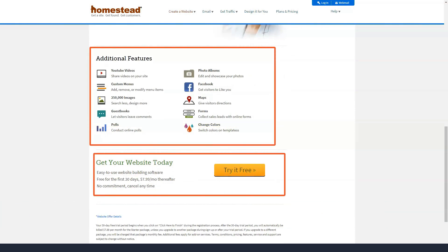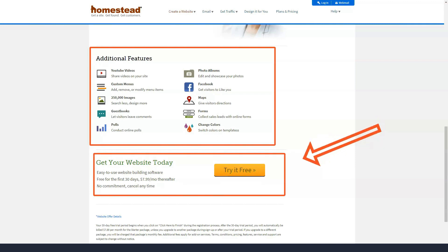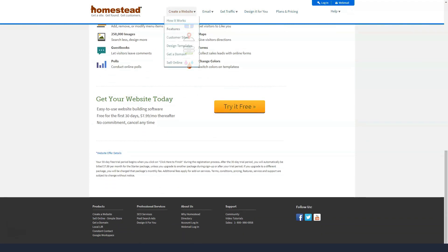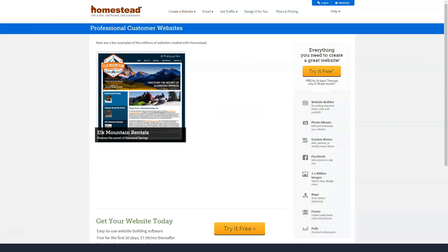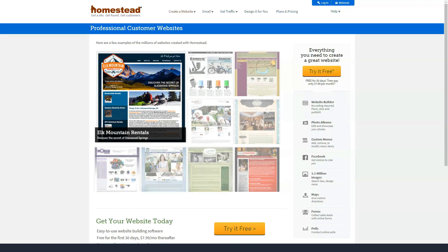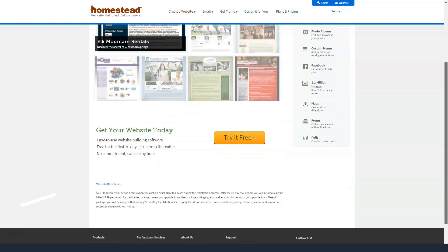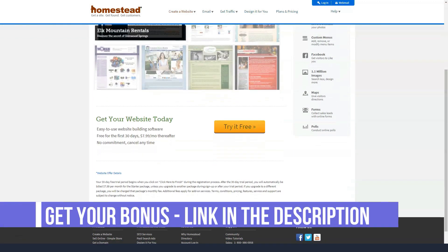Setting up an e-commerce storefront isn't as easy as with other modern website builders, and the extra costs pile up quickly. So if mobile optimization and online sales are important to you, you might want to look elsewhere. It's commendable that HomeStead provides hosting, but the downside is that if you want to move your site to another hosting service, you'll have to build and edit your site from scratch.